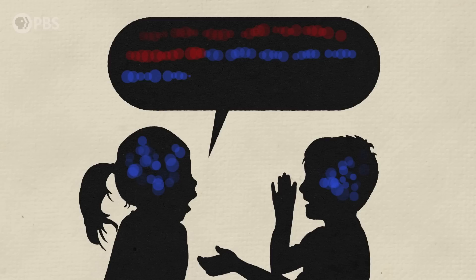Bilinguals are very aware of their code switching. For instance, my niece will mix between both languages when she's speaking to me because she knows that I am bilingual and capable of understanding when she is code switching. But she wouldn't do that to an English monolingual speaker.